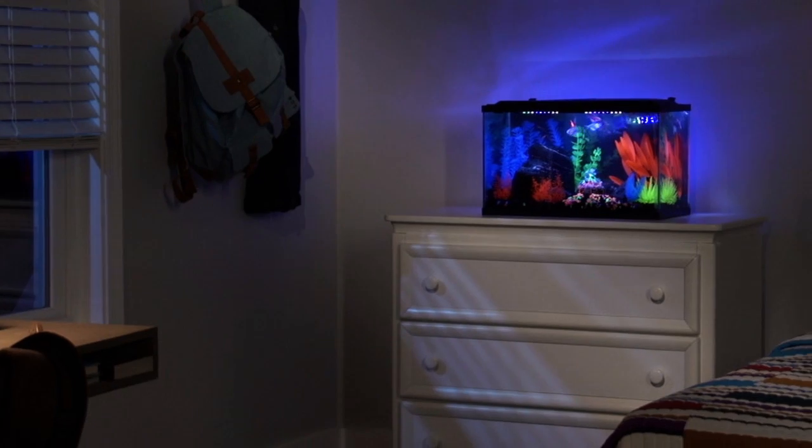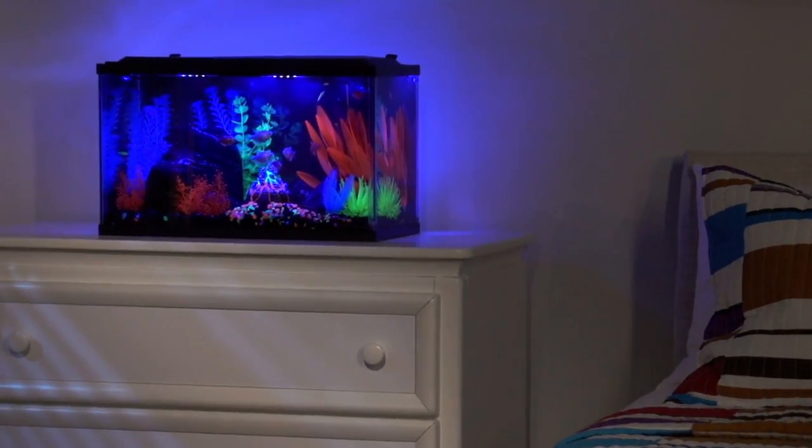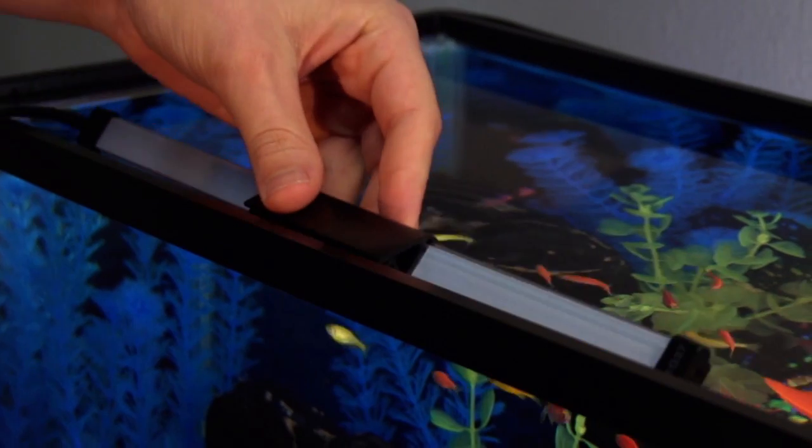Ultra colorful and bright, GloFish can transform any tank into a mesmerizing experience. And with a little work, you can make your tank even more brilliant.